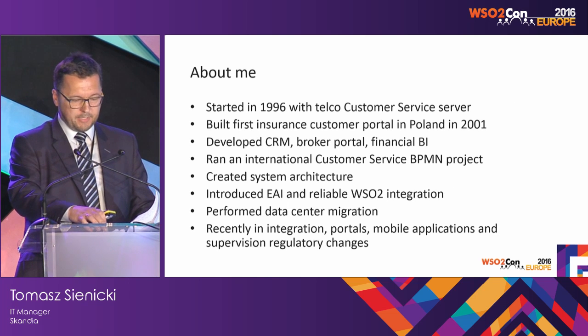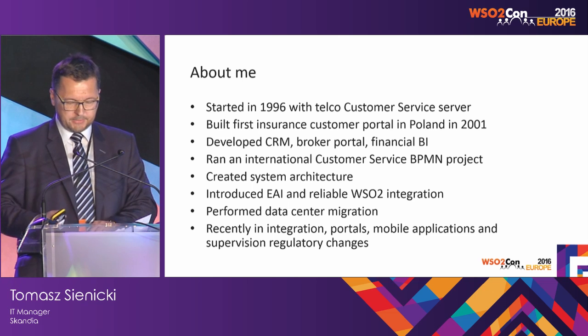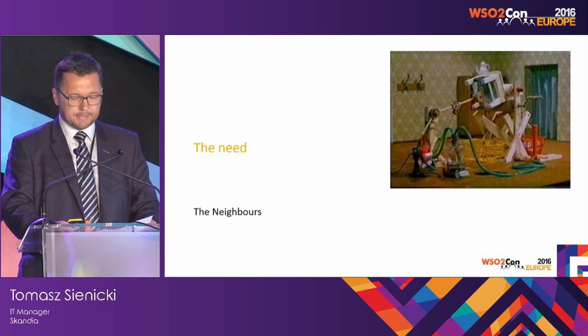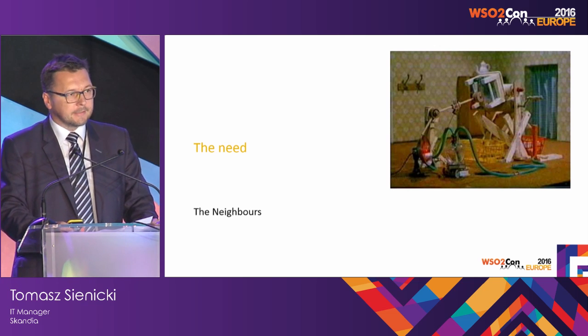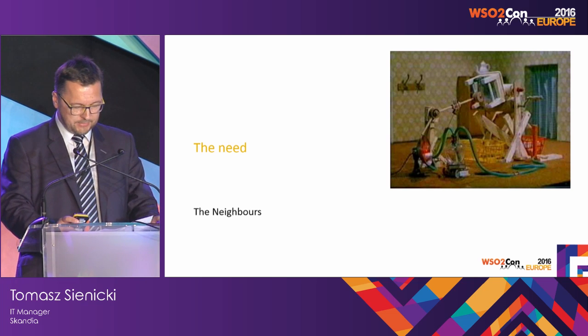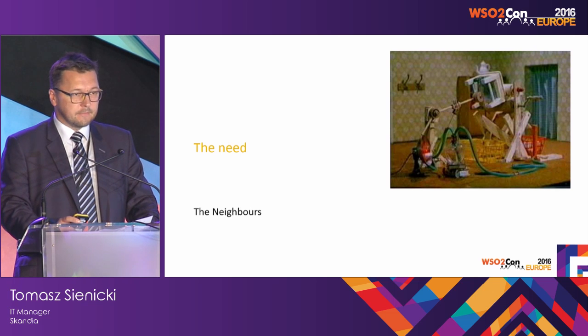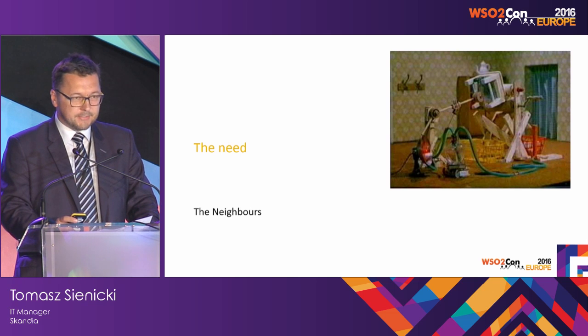Just a few words about me — I will not repeat them, so let's skip to the next slide. I would like to invite you to a little quiz game. There are a few cartoon pictures and there will be a question at the end. Now listen very carefully — I shall say this only once.